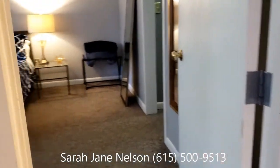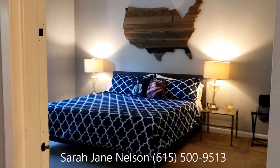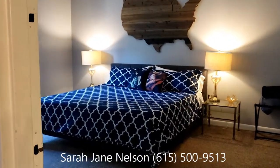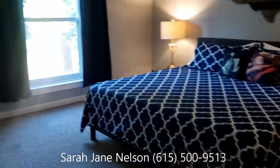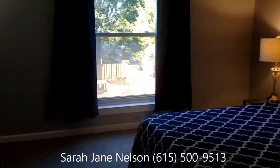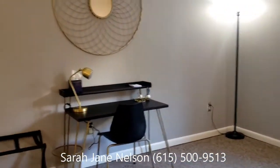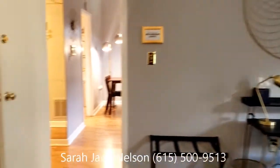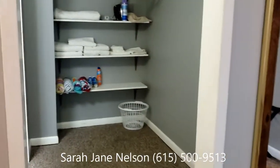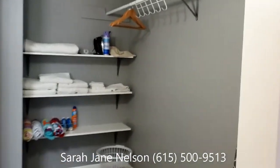Now into the bedroom. As you can see, it is huge — that's a king-size bed. This bedroom can very easily fit two beds if you wanted to go that route. There is a lot of space here; you could utilize it with more furniture if you want. Right now it's got a little desk area. This is the closet — it's a very large walk-in closet.